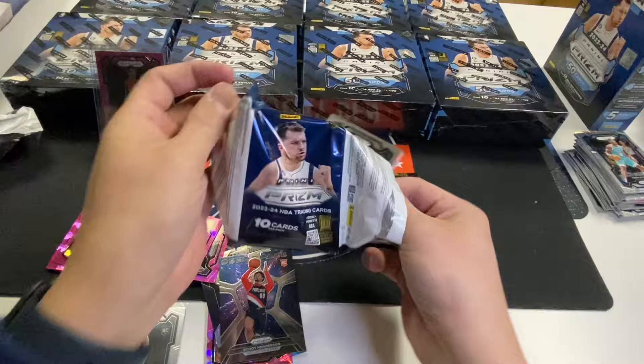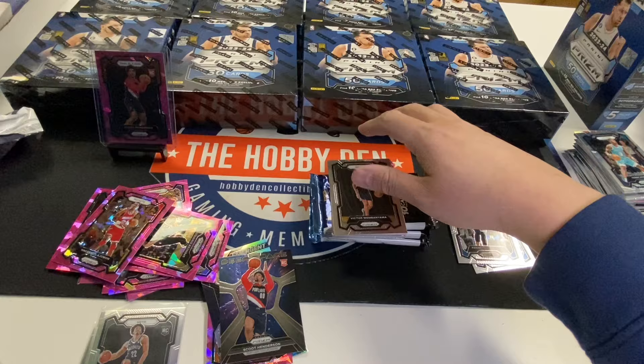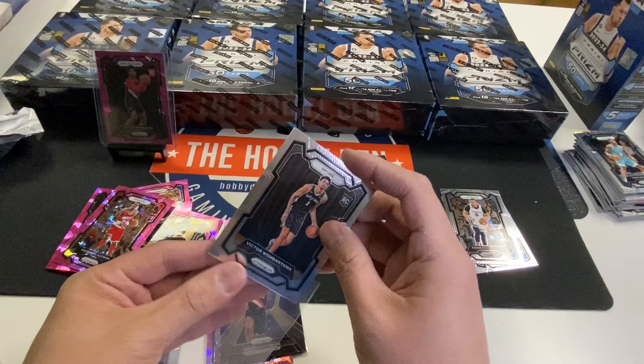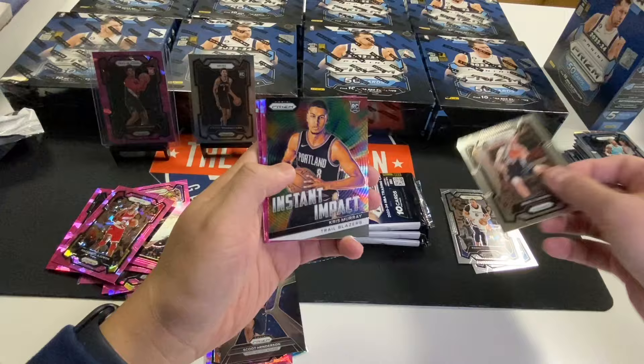Uh-oh. Kenneth Lofton... Wimbanyama! Yeah, we will take that. I've been trying to get this card for like a couple weeks now, just the base. That's going straight to grading — I'll just leave it outside of the top loader. Call that a win.